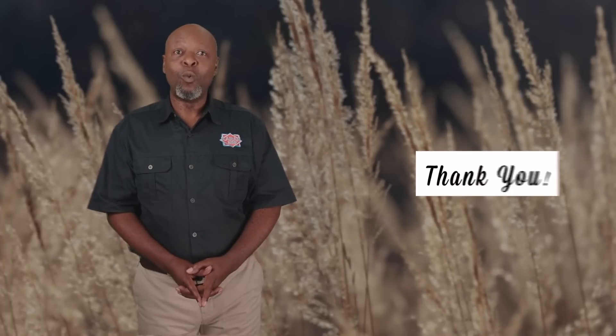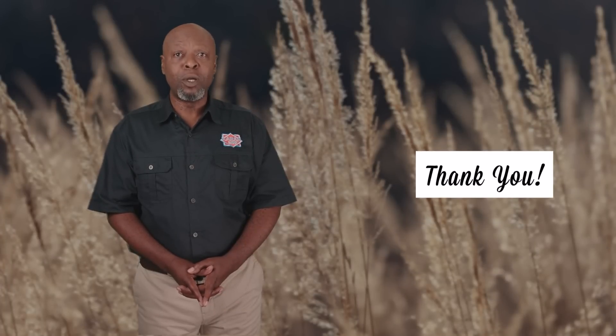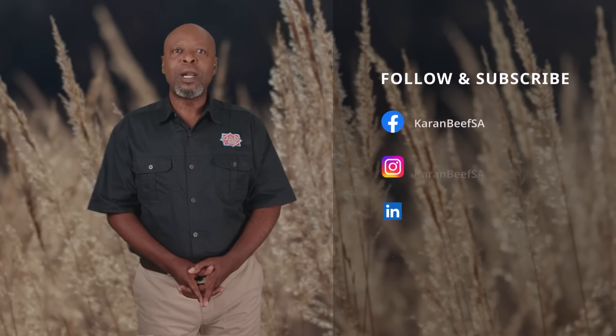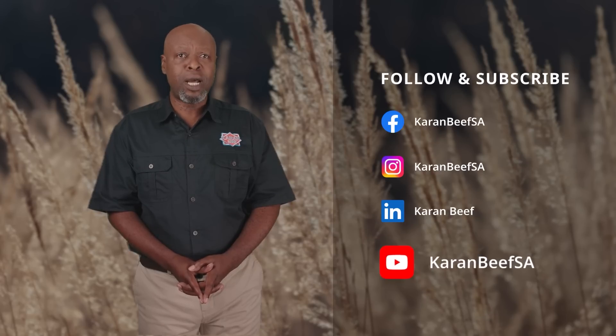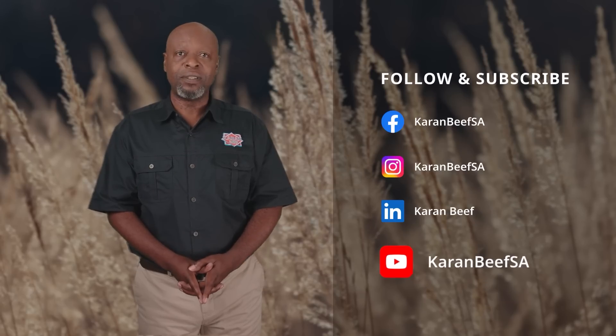Thank you for watching. We do hope you've enjoyed this episode. Please follow our social media channels for more, and make sure to subscribe to our YouTube channel to access the other videos in this series. Until next time, goodbye.